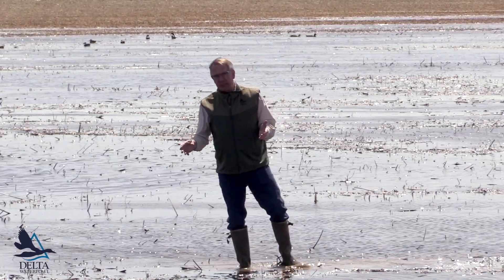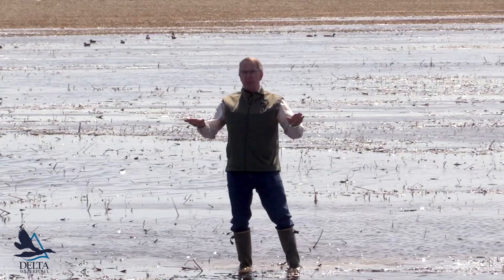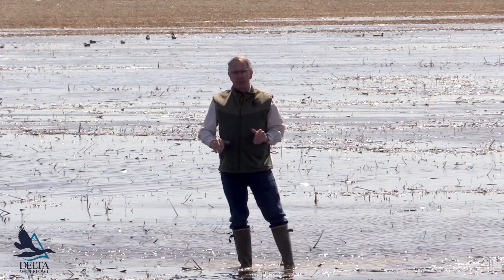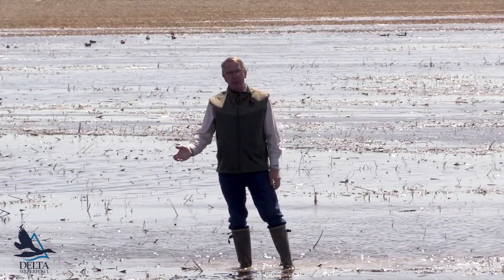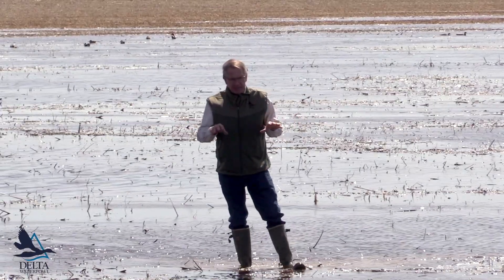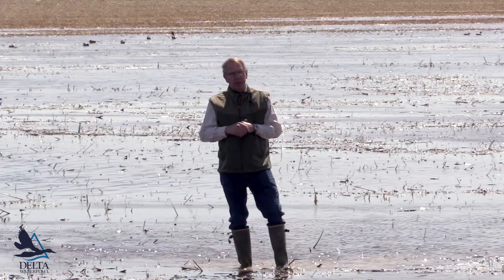They'll get some invertebrates, but mostly invertebrates come out of more permanent sorts of ponds, seasonal ponds. This is a temporary pond, or we call it ephemeral. They're just sheet water in fields, and this is what is most valuable for ducks.